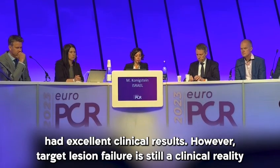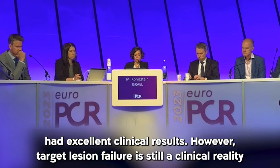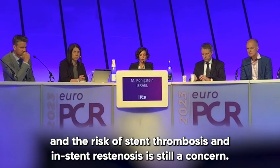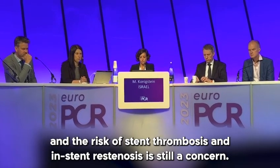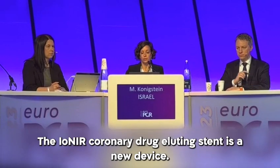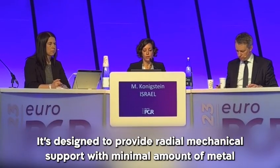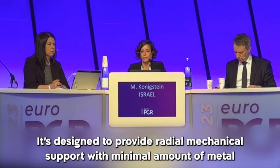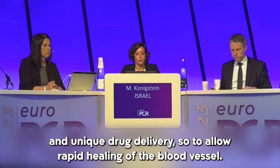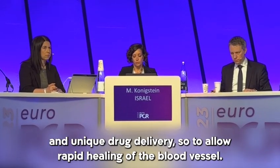However, target lesion failure is still a clinical reality, and the risk of stent thrombosis and in-stent restenosis is still a concern. The IoNIR, a coronary drug-eluting stent, is a new device designed to provide radial mechanical support with a minimal amount of metal and unique drug delivery to allow rapid healing of the blood vessel.